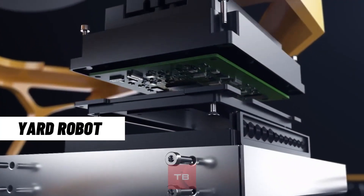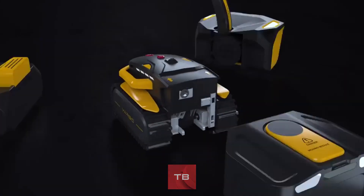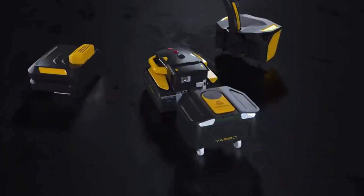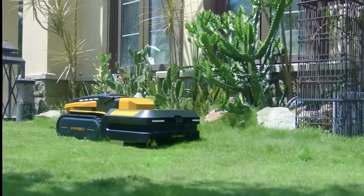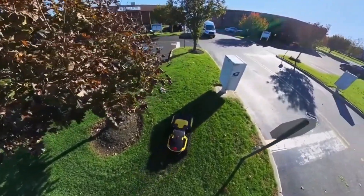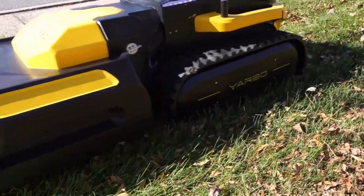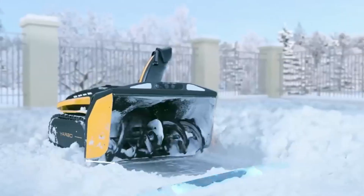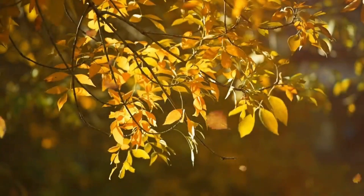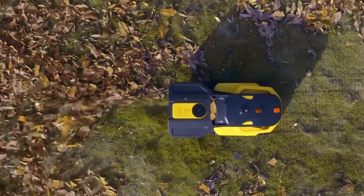Cutting grass in your yard is a whole lot of work. Fortunately, the creators at Yarbo created the modular yard robot. This robot doubles as a lawn mower and snow blowing robot. It has a motorized rubber track base unit with three different modes that allow you to cut grass with a width of 20 inches, clear snow up to 12 inches deep, and clear leaves with a 119 mph blast of air.